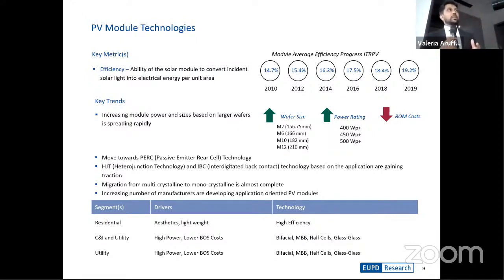We can safely say that the transition from multicrystalline to monocrystalline is almost complete. There are a few cases where downstream players are still using multicrystalline panels, but due to investments by very large companies such as Longi, the transition is nearly done. Most panel manufacturers are now moving into application-oriented production — concentrating on residential, commercial, and utility segments — with different drivers in each, such as high-efficiency, lightweight, and aesthetically pleasing panels for residential customers.